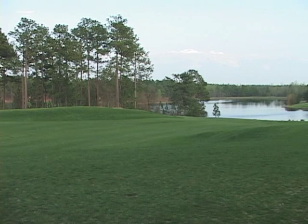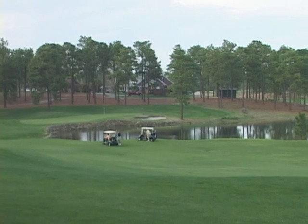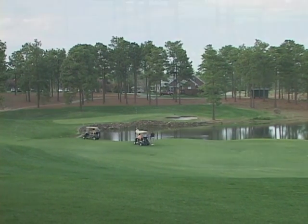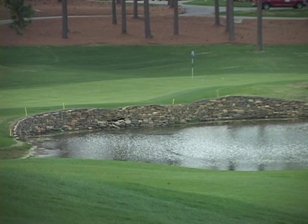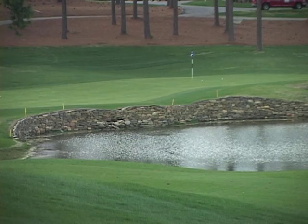It's an uphill tee shot and you've got to come up over the hill. And then if you kill your drive, which is usually going to be into the wind, you'll have maybe a fairway wood or a long iron into a green that's guarded by a rock wall and water. And if you make a par on 18, it's more like making a birdie.